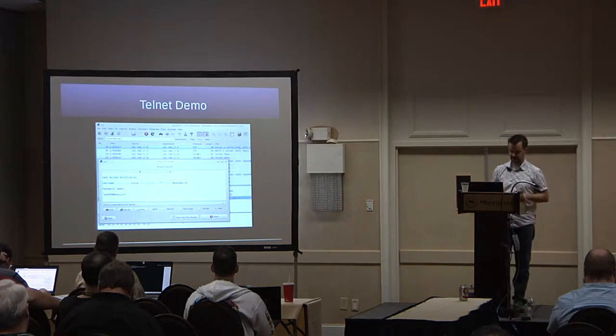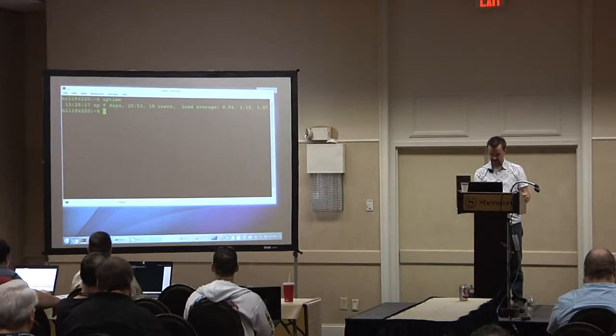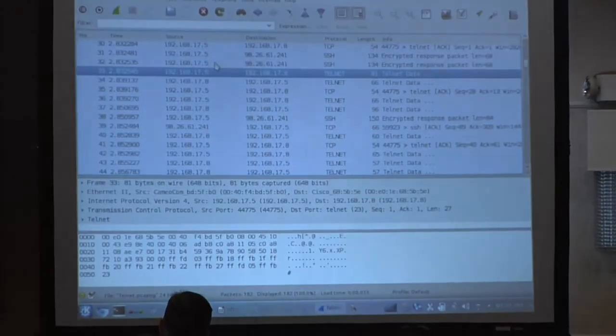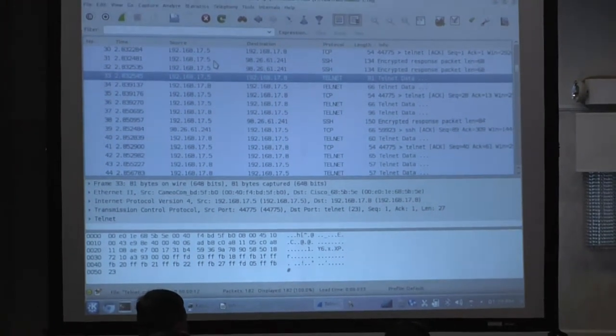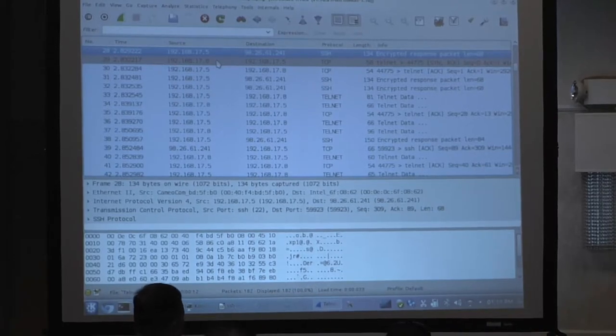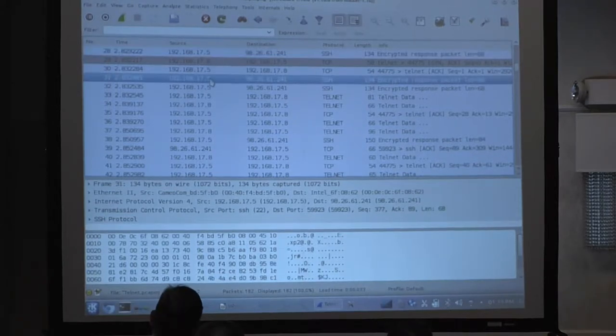I'm going to demo this because Wireshark is my friend. This is a Wireshark capture I did at work — I used Telnet because we have some old serial concentrators that only work over Telnet. This is a packet dump; I ran TCP dump and collected everything that went across the network in the lab. My desktop is 17.5 and the serial server is 17.8. You can see SSH sessions running — this one is encrypted, I can't read that. Then there's a Telnet session opening up.